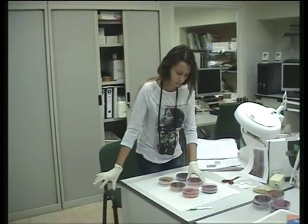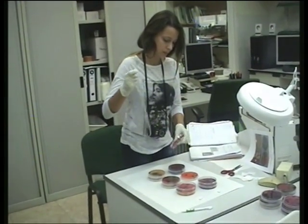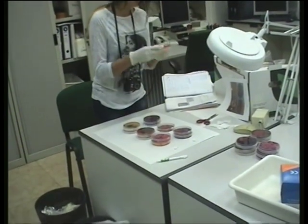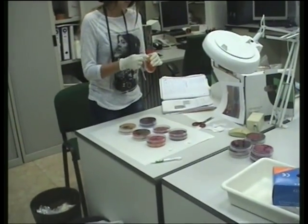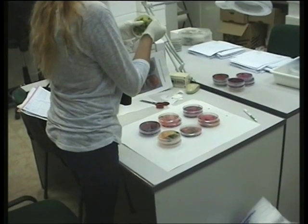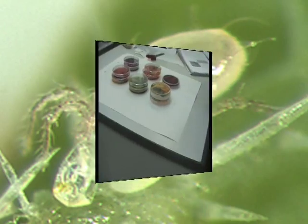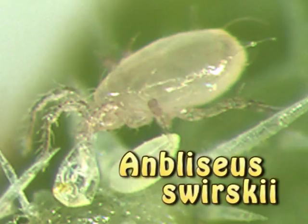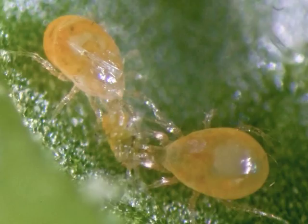Y un laboratorio de I+D, donde vimos que estaban haciendo diversos cultivos de microorganismos en placas de Petri. El motivo de nuestra visita era conocer un ácaro denominado Amblyseius swirskii. Los adultos tienen el cuerpo alargado, casi piriforme, aunque con dos depresiones laterales en la parte central. Son casi transparentes cuando se alimentan de larvas de trips, adquiriendo coloración ligeramente amarilla o rosada cuando se nutren de polen o de ácaros tetraníquidos.